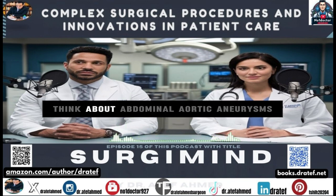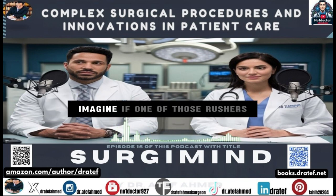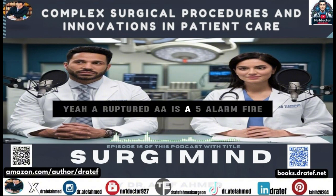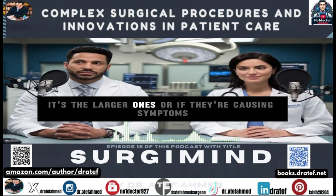Think about abdominal aortic aneurysms — triple-A's for short — those are dangerous bulges in the aorta, the main artery carrying blood from the heart. A ruptured triple-A is a five-alarm fire, a life-threatening surgical emergency. But for smaller aneurysms, sometimes careful monitoring is all they need. It's the larger ones, or those causing symptoms, where surgery often comes into play.